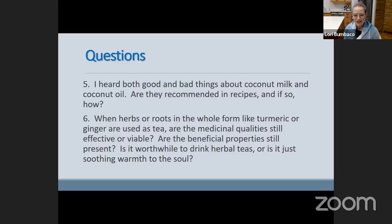And then lastly: when herbs or roots in the whole form like turmeric or ginger are used as tea, are the medicinal qualities still effective or viable? Are the beneficial properties still present? Is it worthwhile to drink herbal teas, or is it just soothing warmth to the soul? I love that — on a day like today, a nice rainy day, it would be soothing, right?